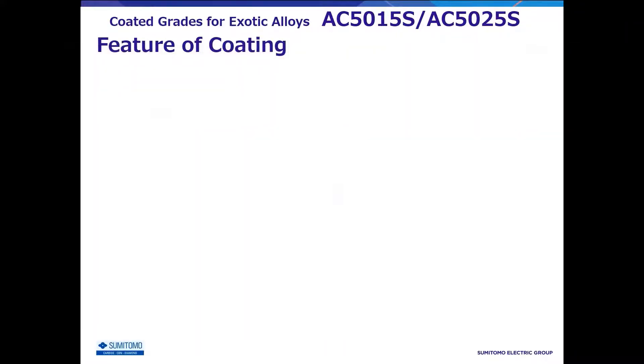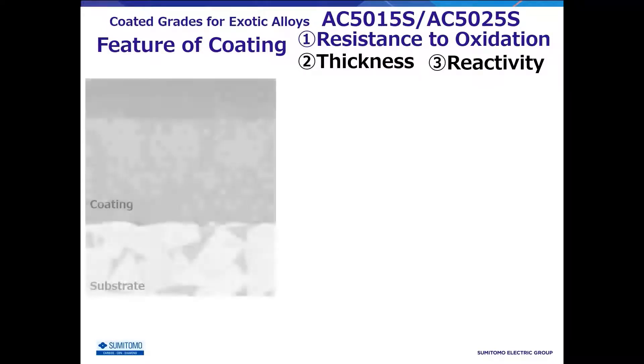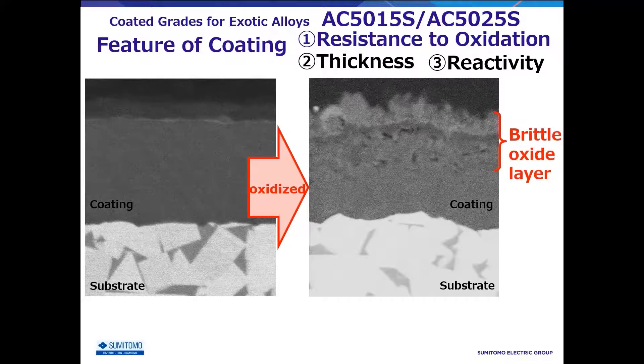This section describes the features of AC5000S coatings. There are three features. The first is resistance to oxidation, especially in cases when the cutting edge temperature tends to be high, such as machining exotic materials, where the coating is oxidized and transformed into a brittle layer.